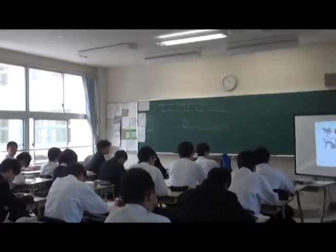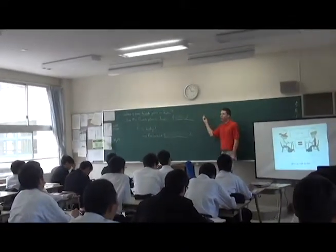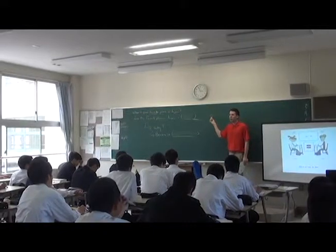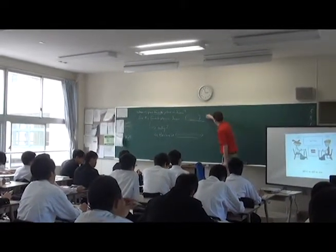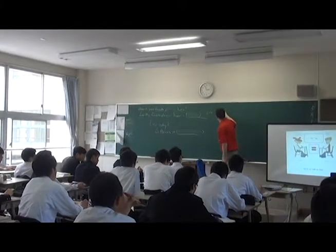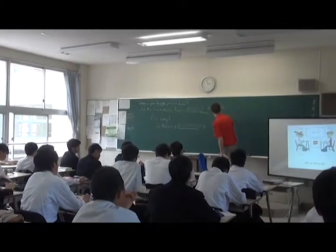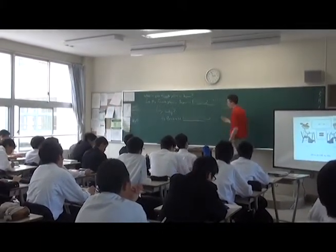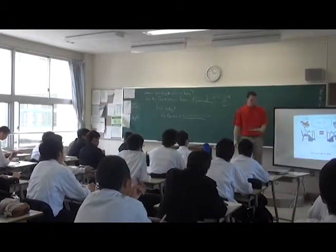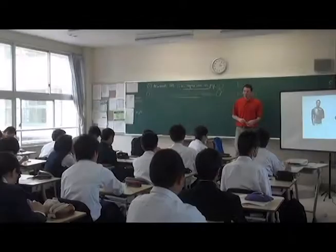We use this grammar when two things are equal. We all know that sign from math class — equal. In English it just means equal, like two plus two equals four. Any questions about this grammar? This is the grammar we use when two things are equal. Let's move on to grammar two.